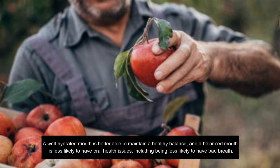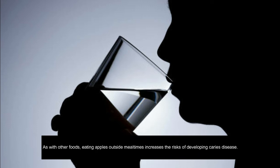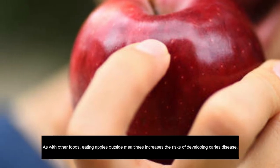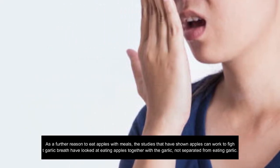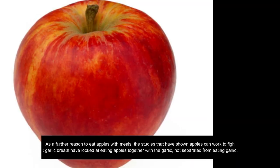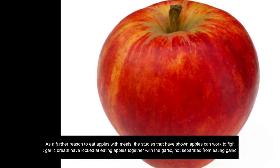Apples also have high amounts of fiber which require a large amount of chewing, stimulating saliva production. A well-hydrated mouth is better able to maintain a healthy balance, and a balanced mouth is less likely to have oral health issues including bad breath. Eating apples outside of meal times increases the risk of developing caries. The studies showing apples can fight garlic breath have looked at eating apples together with garlic, not separately.